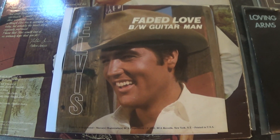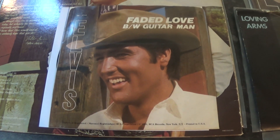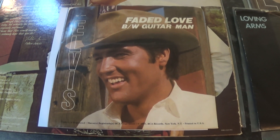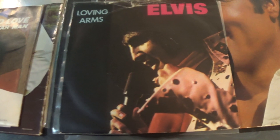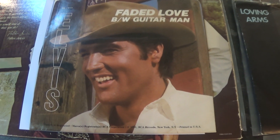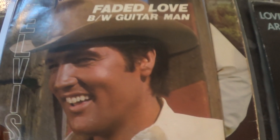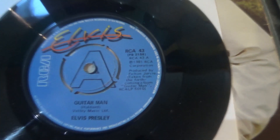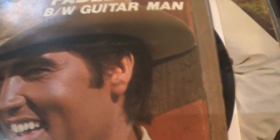There were a couple of singles issued in the UK from this album. Guitar Man / Faded Love, I believe, got to number 43 in 1981. And Loving Arms / You Asked Me To, I believe, got to 47. Both had picture sleeves. The blue Elvis label — this is actually the American picture sleeve. I believe this record is actually a jukebox copy because the American copies had the large centre hole.